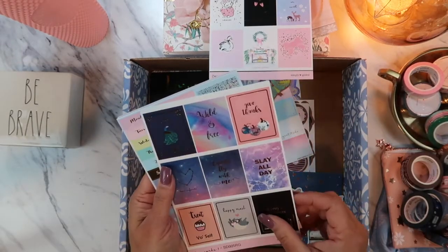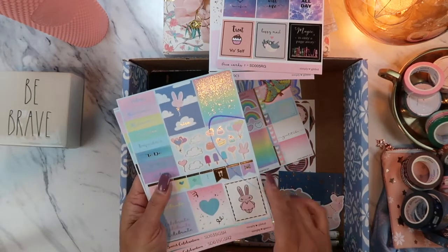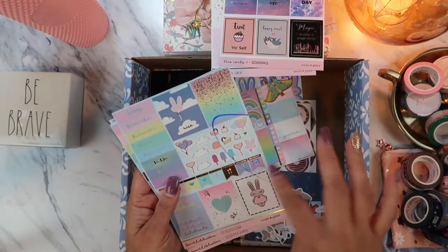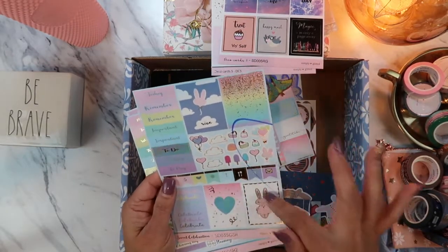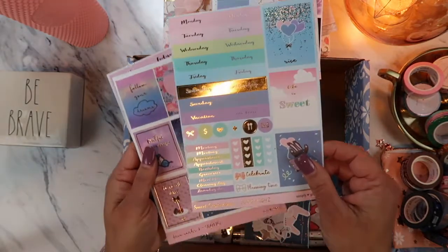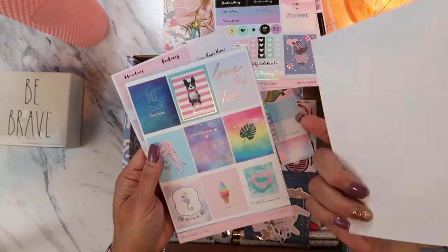She calls them 'oops bags' and gives a discounted price because they can have a small defect. Out of all the ones I ordered, I only had one sheet with an issue. That's part of why she discounts them, but they're still beautiful — I can still salvage most of the stickers. Great quality — very soft, smooth, nice paper.